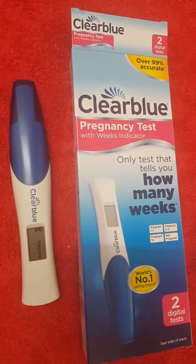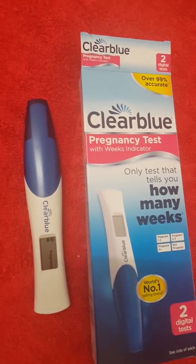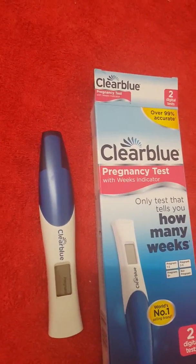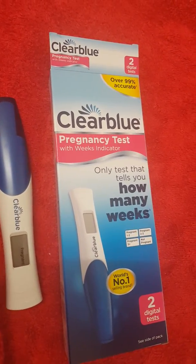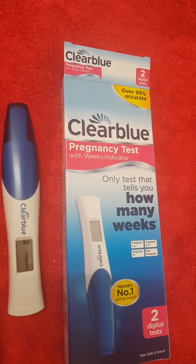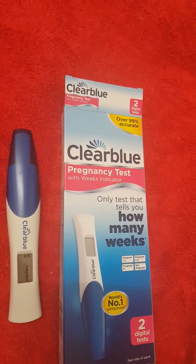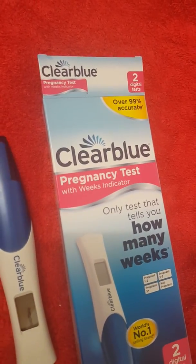It actually already said 'pregnant' before I even came back, so it was quite quick. Being five weeks and four days, I expected that to come up pretty quick. Hopefully the weeks indicator comes up just as quick - that should be up in the next 30 seconds.